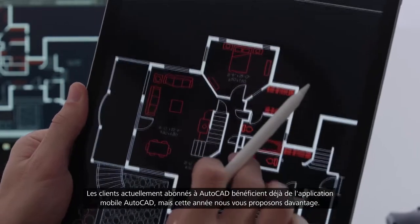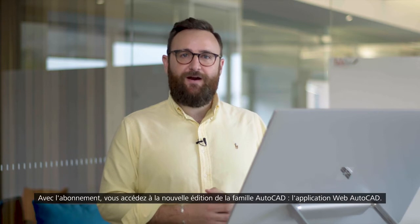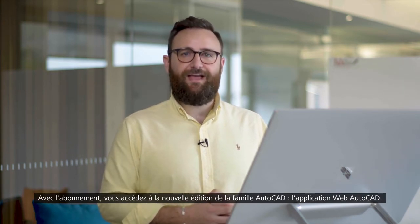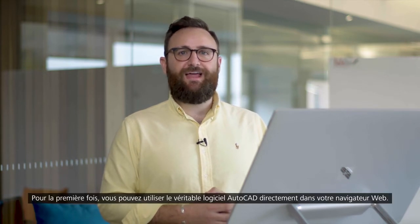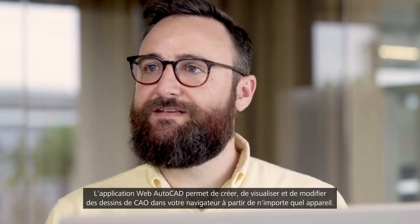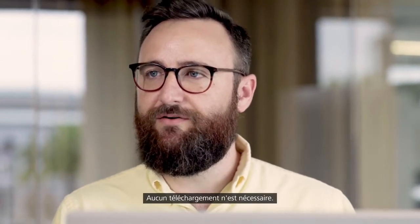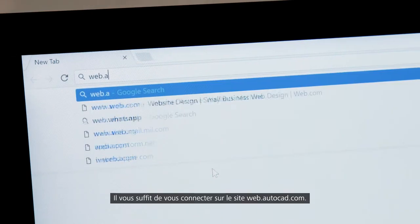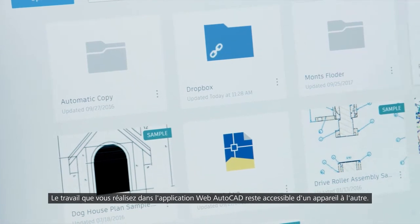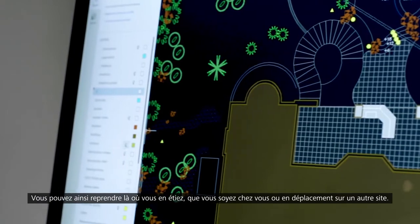Customers that currently subscribe to AutoCAD already have access to the AutoCAD mobile app, but this year we're adding more. As part of your subscription you'll get access to the new addition to the AutoCAD family — the AutoCAD web application. For the first time you can access original AutoCAD directly in your web browser. The AutoCAD web app enables you to create, view and edit your CAD drawings in a web browser from any device. There's nothing to download — simply go to web.autocad.com and log in to get access. All the work that you do in the AutoCAD web app is accessible when you switch devices, so you can pick up where you left off when you work from home or off-site.